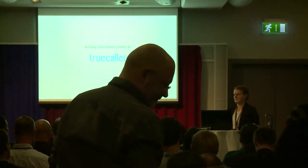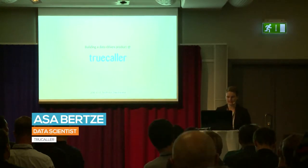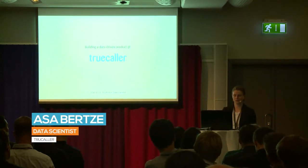Hello everyone. My name is Osa. It's really great to be here — it's been an interesting day so far.